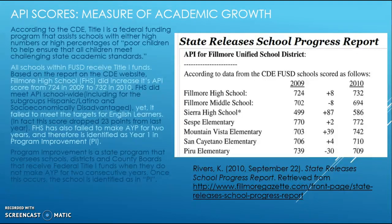Program Improvement is a state program that oversees schools, districts, and county boards that receive federal Title I funds when they do not make AYP for two consecutive years. Once this occurs, the school is identified as NPI. Looking at the school progress report for FUSD, schools scored as follows: there was an increase of 0.8 for Fillmore High School, but a decrease of negative eight for Fillmore Middle School.